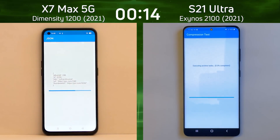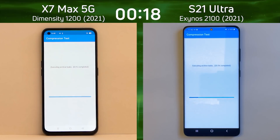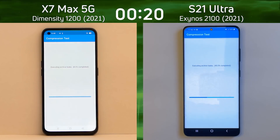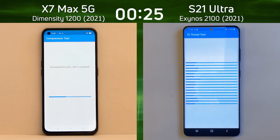Whereas on the left-hand side we only have Cortex-A78 and Cortex-A55. There's also a difference in the GPUs, which we'll talk about in a minute. And it looks like yes, the Galaxy S21 Ultra is the first into the 16-thread test.